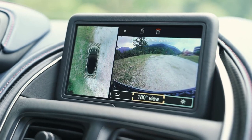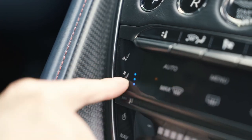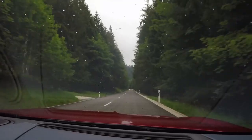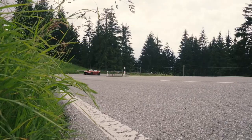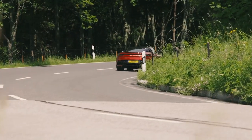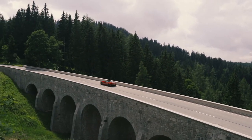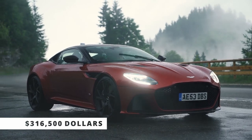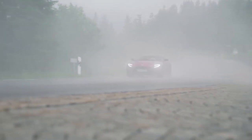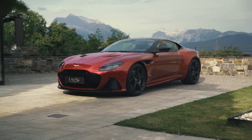It has an 8.0-inch infotainment display with navigation and Bluetooth phone and audio streaming. It's a monstrously rapid touring vehicle, with a 0 to 60 miles per hour time of 3.2 seconds for the coupe and a top speed of 211 miles per hour. It produces over 715 horsepower and 663 pound-feet of torque at a price tag of $316,500. However, the odometer had barely reached 2,000 kilometers before Verstappen returned it.